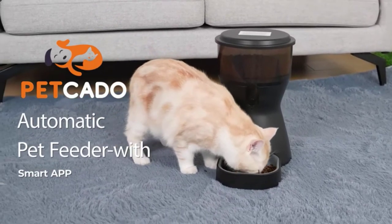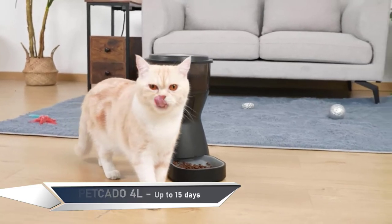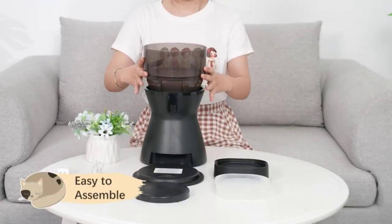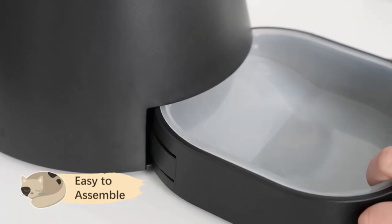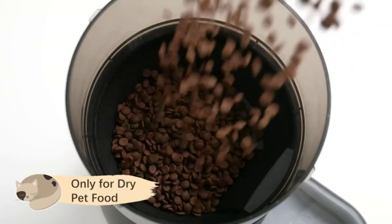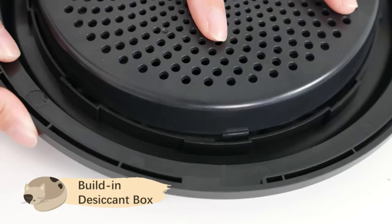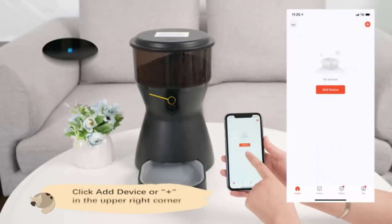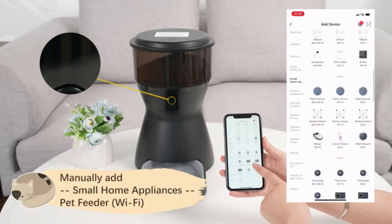Introducing the fifth and last product on our list: the Petcato Automatic Pet Feeder. This feeder is the perfect solution for busy pet owners who need to feed their pets remotely, enjoy short trips with peace of mind, or concentrate on working in the office until late at night. It features dual power mode and a four-liter food capacity, which is enough for 10 to 15 days of meals for cats and dogs, and connects to Wi-Fi to remotely feed your pets and set a feeding schedule through the app.